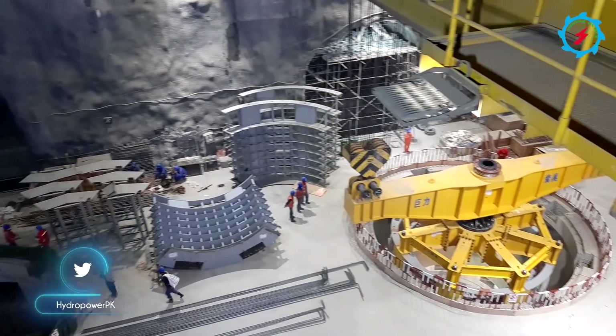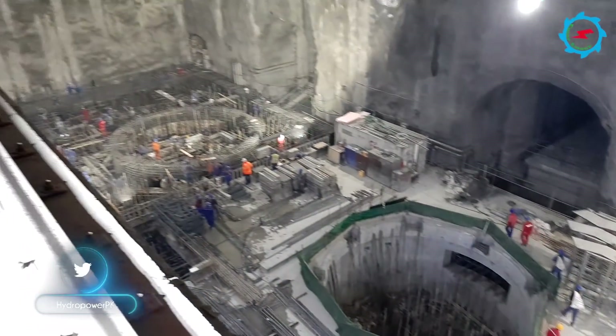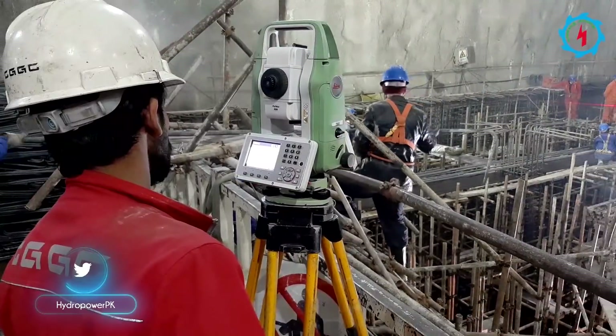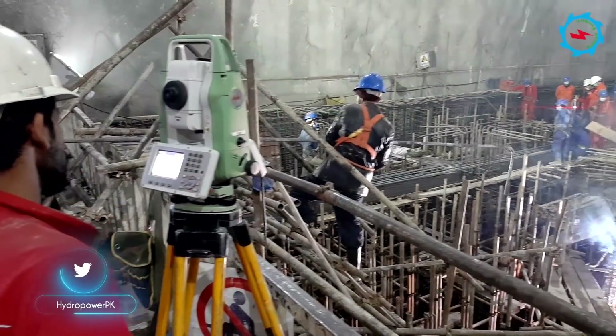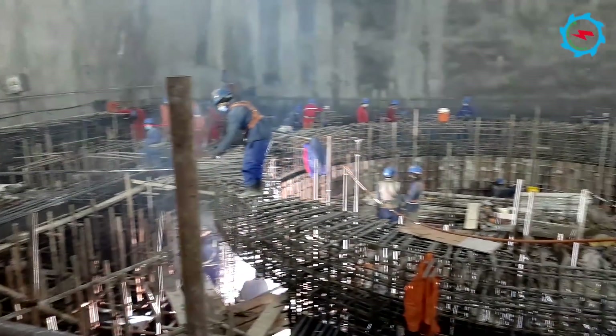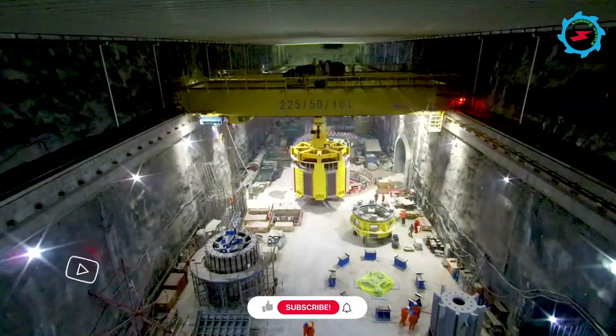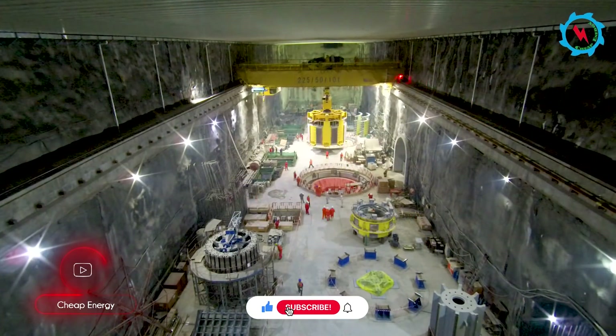In the powerhouse, most of the structural works have already been completed. Only the concrete works of Unit No. 1 are remaining, which are progressing at an accelerated pace. Let's see the whole hoisting and lifting activity in time-lapse.